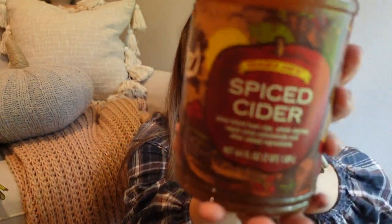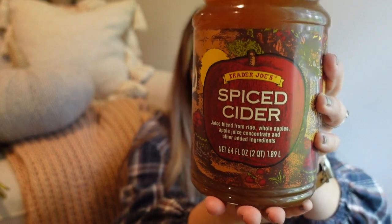I picked up two of their spiced cider. It's a juice blend from ripe whole apples, apple juice concentrate, and a few other added ingredients. My intention is to have one here at the house for us to enjoy, but I also want to take one to Thanksgiving. I think it'd be fun to throw it in a pot with some fruit, cloves, and a cinnamon stick — just have a nice little pot of hot apple cider. The best laid plans — we'll see what happens.